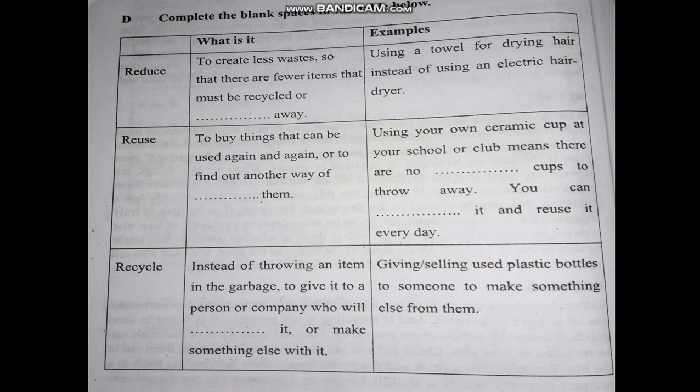So, students, from this lesson I would like to give you some difficult words and their Bengali meanings. Let's see.